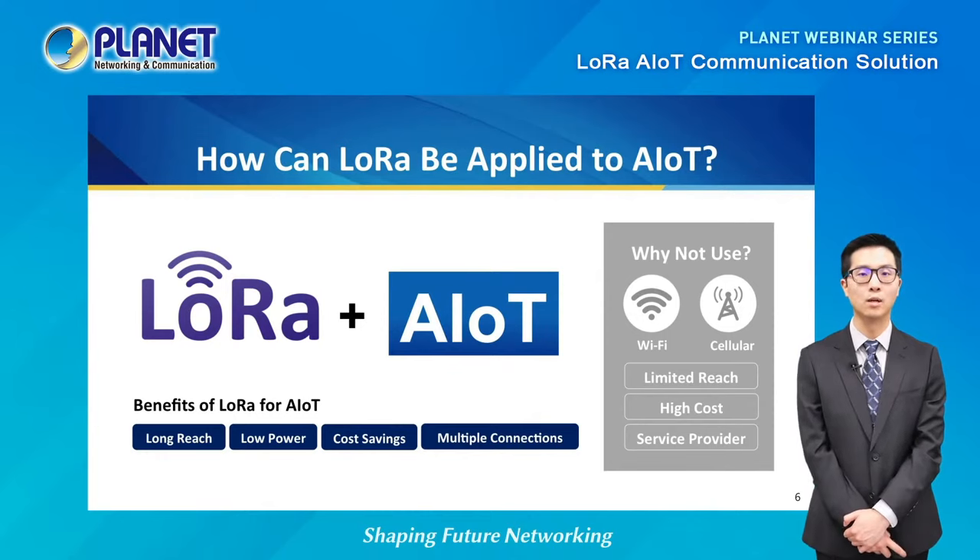So why do we use LoRa for an AIoT network? Why not use Wi-Fi or cellular signals instead? The reason is quite simple — it is a cost-effective and reliable method to connect multiple sensors and devices at very long ranges while consuming very little power. This greatly simplifies the network and reduces the cost of infrastructure and energy. For Wi-Fi, multiple routers are needed to extend the signal reach, while cellular signal usually requires a third-party service provider.